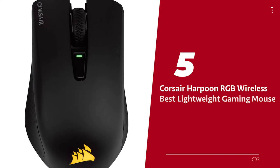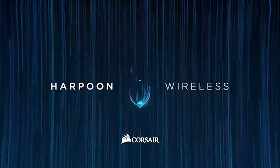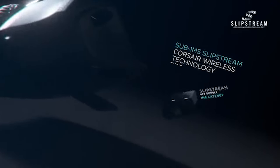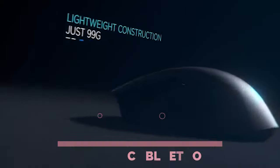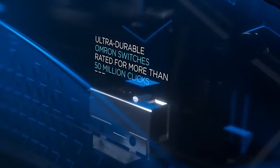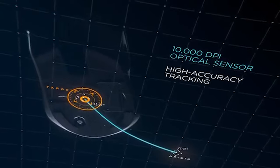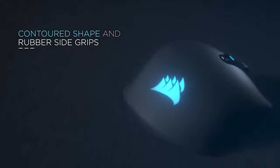Number 5: Corsair Harpoon RGB Wireless. The Corsair Harpoon RGB Wireless is the perfect gaming mouse for those looking for the best performance and comfort. It offers sub-1 millisecond Slipstream Corsair Wireless technology, low-latency Bluetooth and USB-wired connections, and a lightweight construction weighing only 99 grams. The mouse features an ultra-durable design with OMRON switches rated for over 50 million clicks, and a 10,000 DPI optical sensor for precise tracking. The ergonomic design, contoured shape, and rubber side grips provide hours of comfortable gaming.